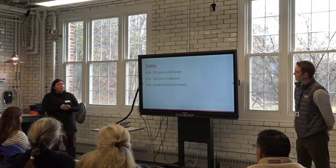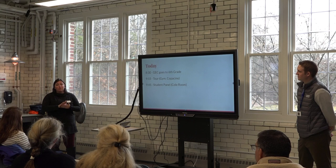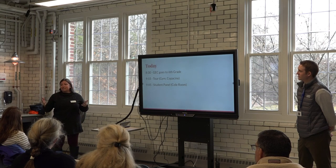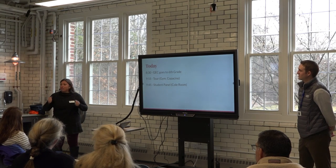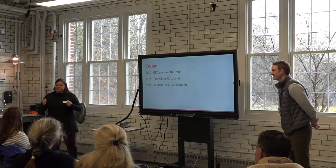Our goal for today is to help show you how GEC — Give Each Child what they most need — happens in sixth grade. GEC travels across the reservoir and comes over here too.